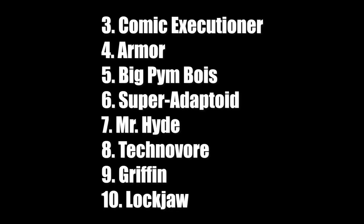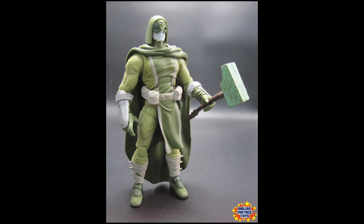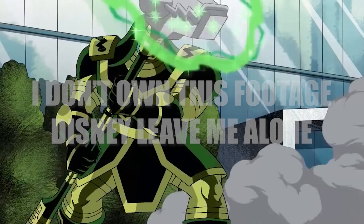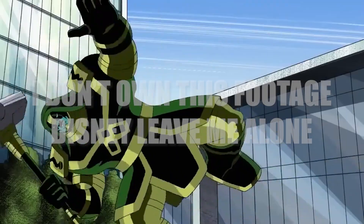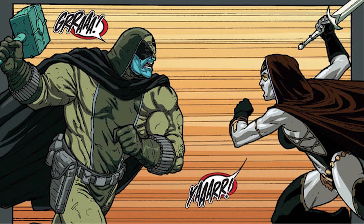Number two is going to be a comic version of Ronan the Accuser. We got one version back in the dark ages of Hasbro, and we definitely need to revisit that. We've gotten an MCU version, but it doesn't really work as a comic version because he looks very different in the comics. I think he'd be better off as a Build-a-Figure since he's usually a bigger character. I'd prefer a new sculpt, but something like the Sandman or Absorbing Man body could work as a base, especially as they push more into cosmic figures.